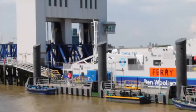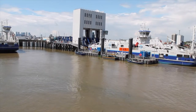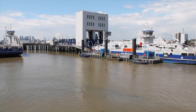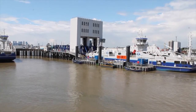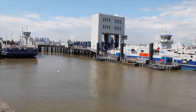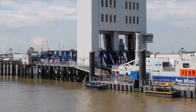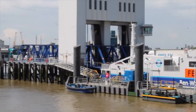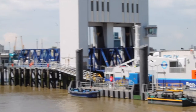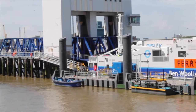The Woolwich Ferry is extremely efficient, especially if you want to get to east London quickly. According to TfL, the ferry gets over two million passengers using the service every year. On weekdays, the ferry operates from 6:10 a.m. until 8 p.m. with a two-boat service.